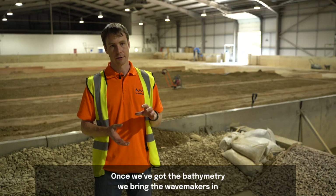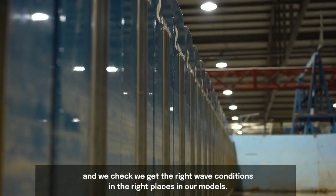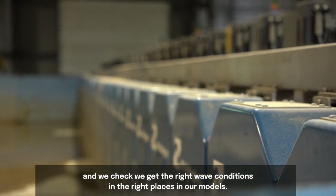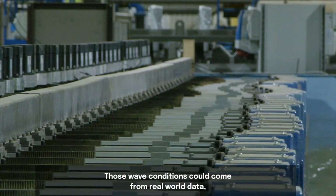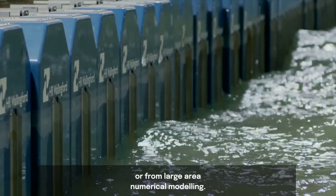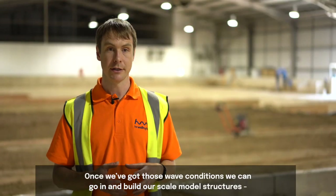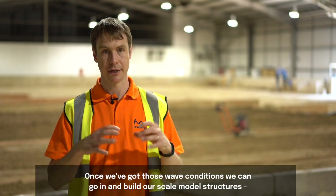Once we've got the bathymetry, we bring the wave makers in and check we get the right wave conditions in the right places in our models. Those wave conditions could come from real-world data or from large-area numerical modelling. Once we've got those wave conditions, we can then go in and build our scale model structures.